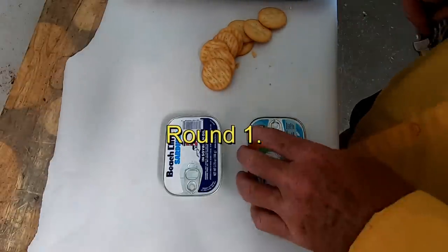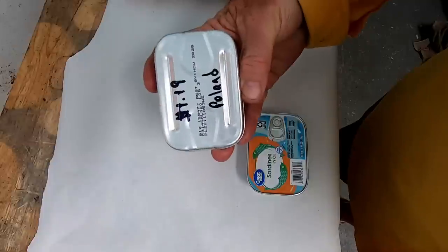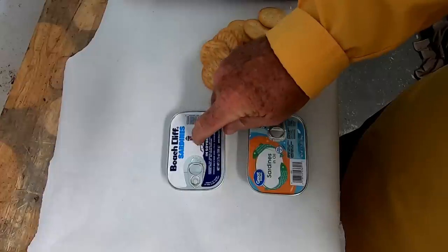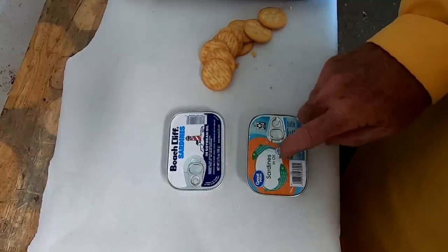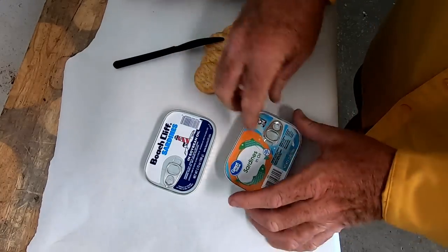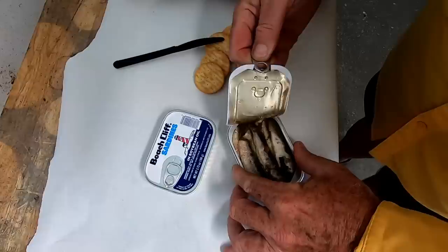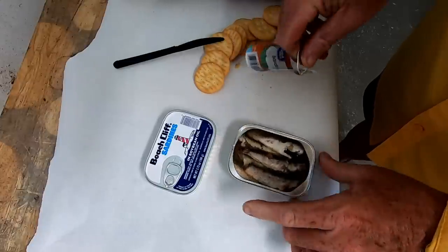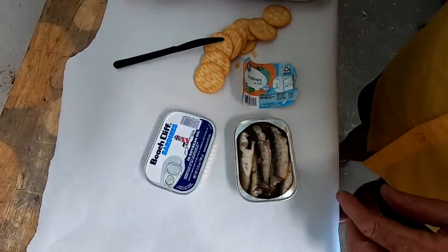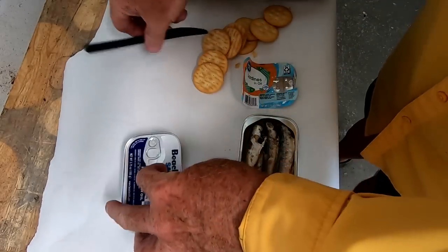Starting the taste test with the two cheapest brands: Great Value sardines from Thailand at 88 cents a can, and Beachcliff sardines from Poland at $1.19 a can. I expect the Poland ones to be better because they're from a cold water area. When we open these cans, be careful not to cut yourself. These look pretty good — they look kind of mushy, but they hold together fine. We'll compare them to the Beachcliff.